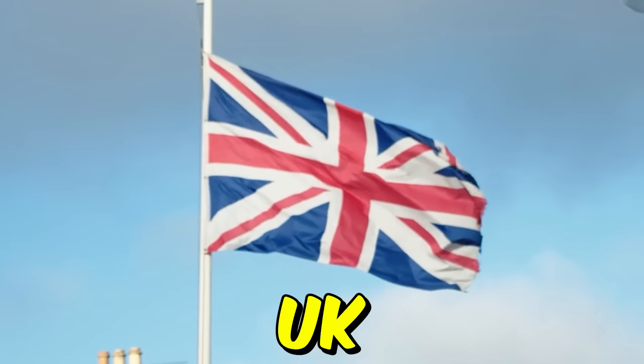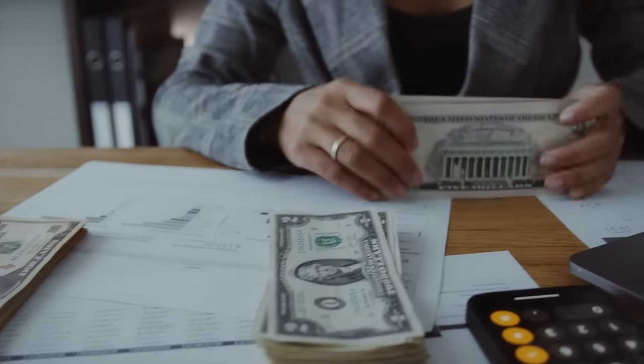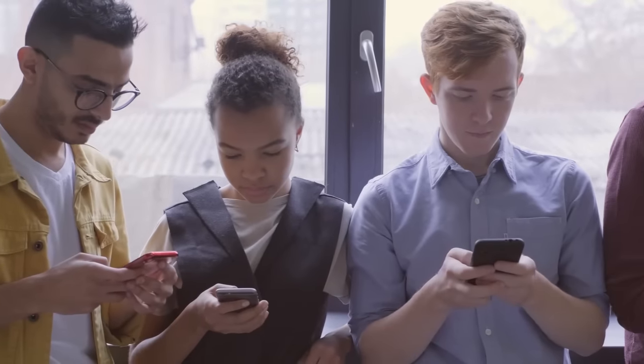So you can be from USA, UK, Canada, India, Pakistan, Bangladesh, Nigeria, Philippines, or any country around the world, and you can still earn money with this website. But for our future videos, comment down the name of your country so that I can create more videos for you and others watching from your country.